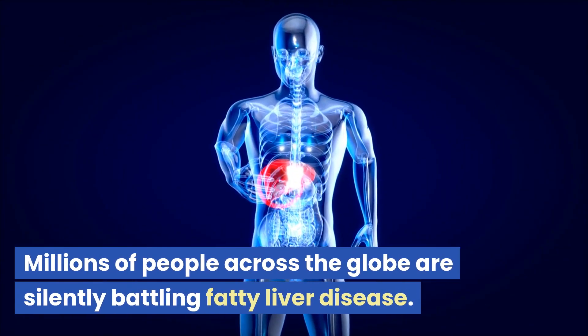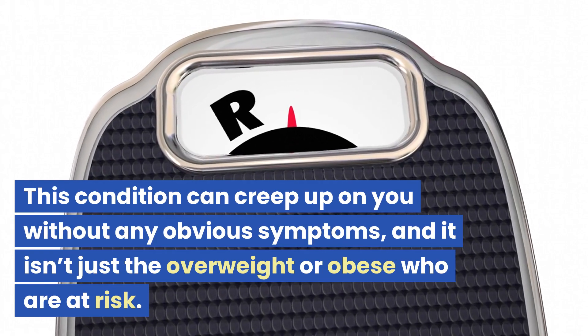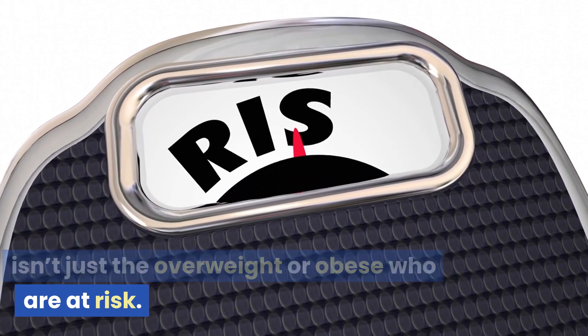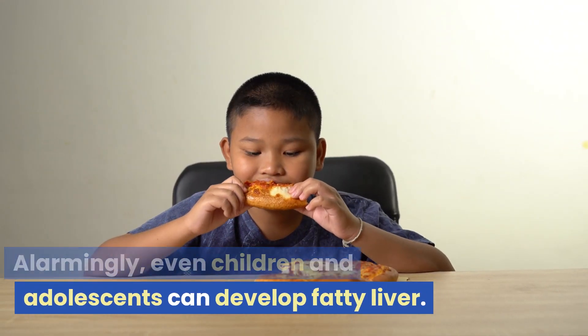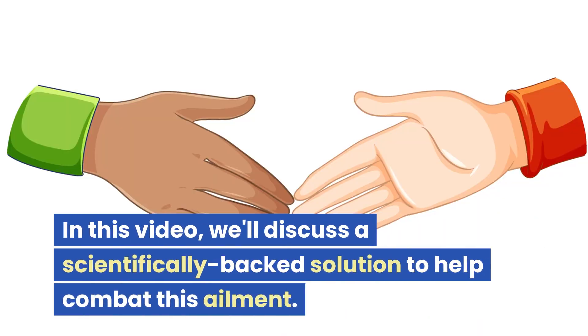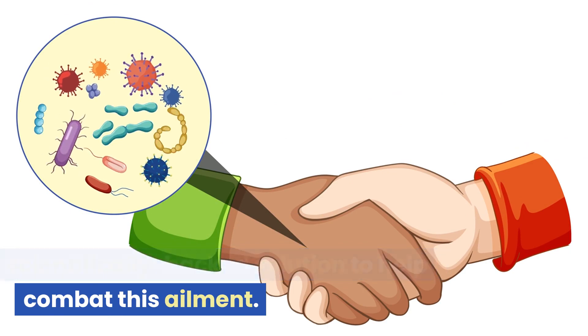Millions of people across the globe are silently battling fatty liver disease. This condition can creep up on you without any obvious symptoms, and it isn't just the overweight or obese who are at risk. Alarmingly, even children and adolescents can develop fatty liver. But don't lose hope just yet — in this video, we'll discuss a scientifically backed solution to help combat this ailment.